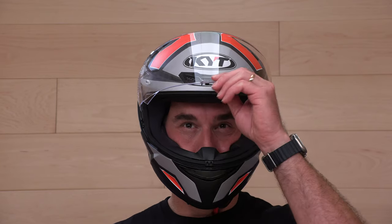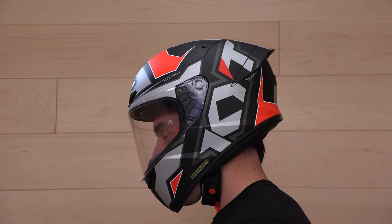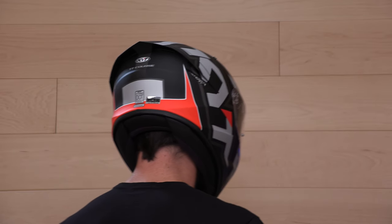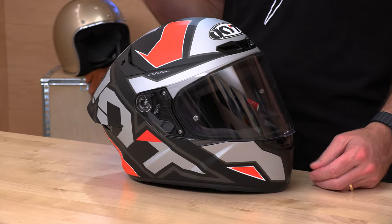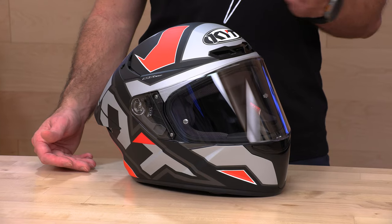Let's do a deeper dive and talk about fit. You're going to see a normal size run from extra small through 2XL — sorry, no 3XL for you larger melons. Two shell sizes, two EPS, so it splits down the middle. What I've noticed about the KYT TT Course is it fits about a half-size snug. I can fit into an XL like I usually take, but it's a smidge tight. If I'm going to be wearing this on the street, I might round up a half size into the 2XL. Cheek pads and headliners are customizable, so if you work with our team we can mix and match and get you dialed in with a custom fit. If you're borderline between sizes, round up — otherwise you might get away with your normal size. Check out the sizing chart at SpeedAddicts.com, and if you're not sure, I always recommend talking to our rider support team.